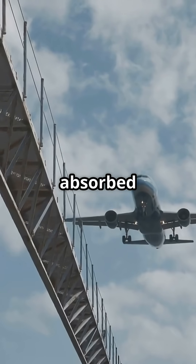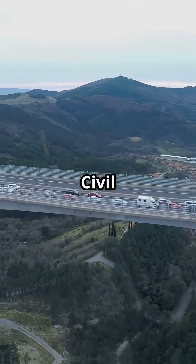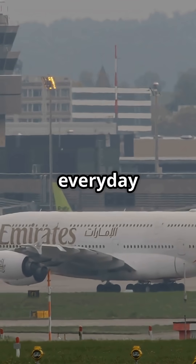Fully loaded 777s taxi over active roads. Over 300 tons absorbed by flex bridges. Drivers below feel nothing. Civil and airport engineering in perfect sync.